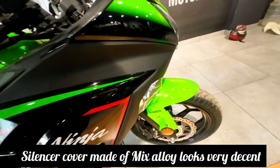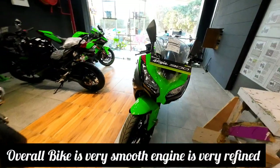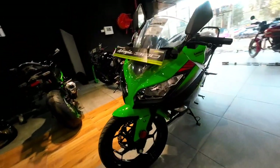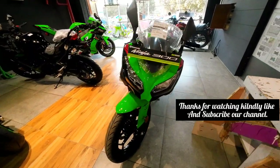The front disc is 290 millimeters and the rear disc is 220 mm. The front look of this bike is very awesome — it comes with dual halogen headlamps. If you like our video, then subscribe to our YouTube channel.